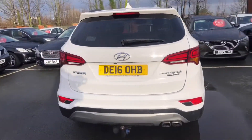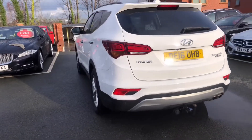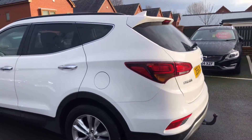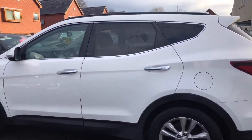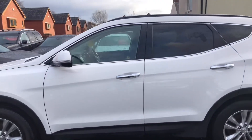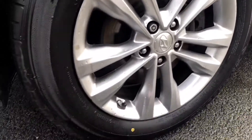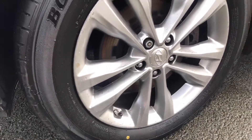The car's in lovely condition. It comes with front and rear parking sensors, reverse camera, and it's fitted with a tow bar as well. It's got two sets of keys and privacy glass at the rear.